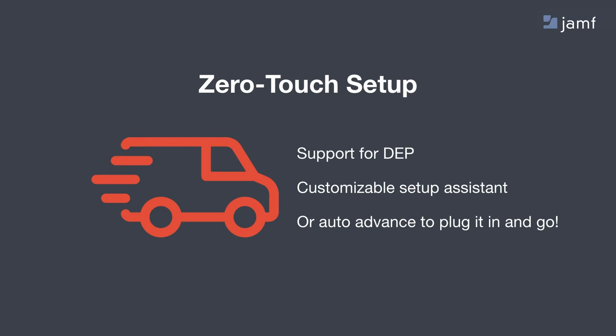Zero-touch setup: with support for the Device Enrollment Program, Apple TV has become Apple's simplest zero-touch deployment experience of any Apple device. When you plug in a DEP-enabled fourth-generation Apple TV running tvOS 10.2, the device will automatically enroll and accept any configurations defined in Jamf Pro as soon as it powers on. You can now configure the setup assistant, determining which screens a user will see when powering on a device. With the auto-advance feature, you can automatically bypass all setup screens for a 60-second setup — great for IT departments that want to empower any end user to set up an Apple TV without requiring hands-on IT interaction.